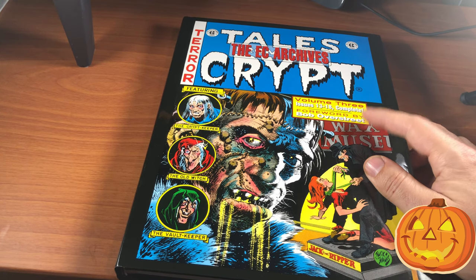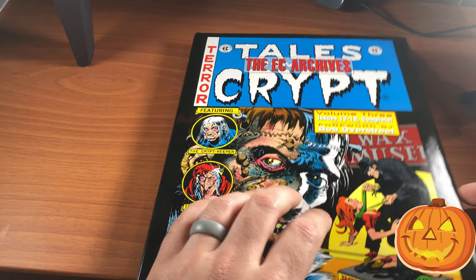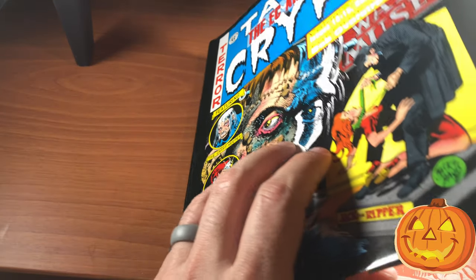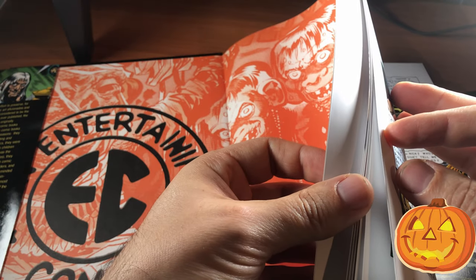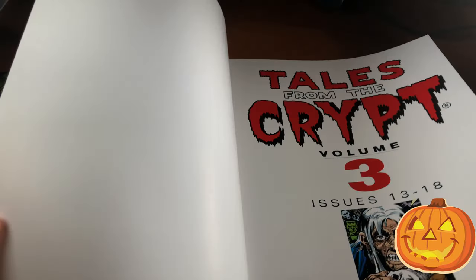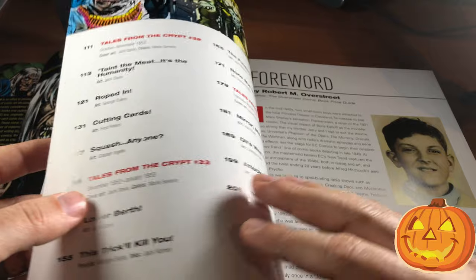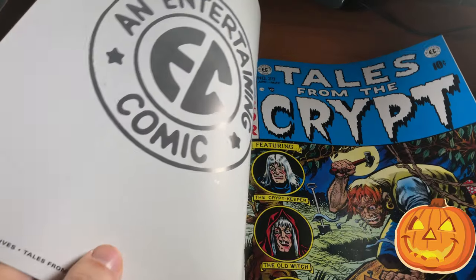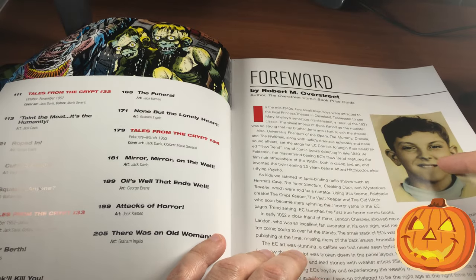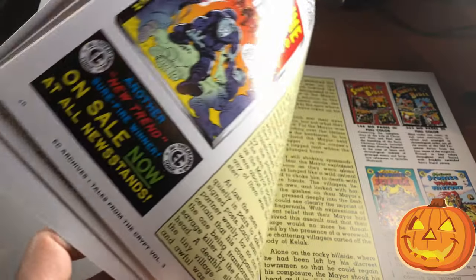Let me know in the comments what you think of this cover. The foreword in this book is by Bob Overstreet — and we all know who Overstreet is. He's responsible for that whole Overstreet price guide that most of us kind of despise, because because of that guide and eBay, the prices of all of our favorite comics are horribly inflated.